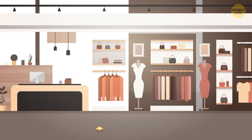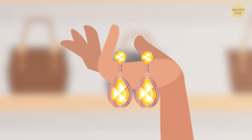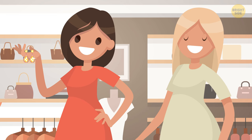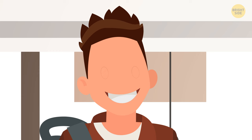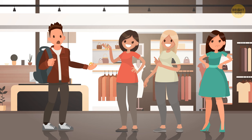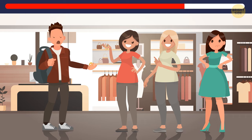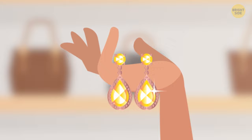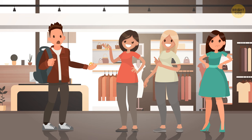Rick found a huge yellow diamond on the floor of a fancy boutique. Three women came over to claim it. Daisy showed her earrings with yellow diamonds and said the ring was part of her jewelry set. Glenda said it was her engagement ring. Jill said the ring belonged to her grandmother. Daisy's earrings are framed in rose gold while the ring is in white gold — not a matching set. Glenda is already wearing an engagement ring on her finger. So Rick should give the ring back to its true owner, Jill.